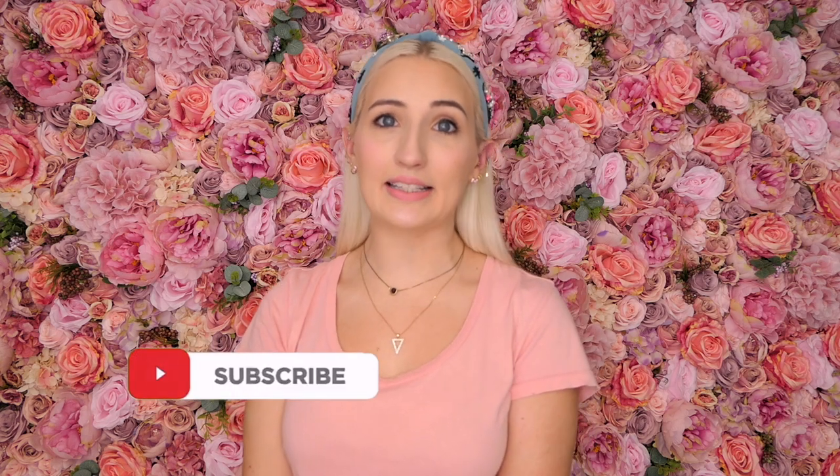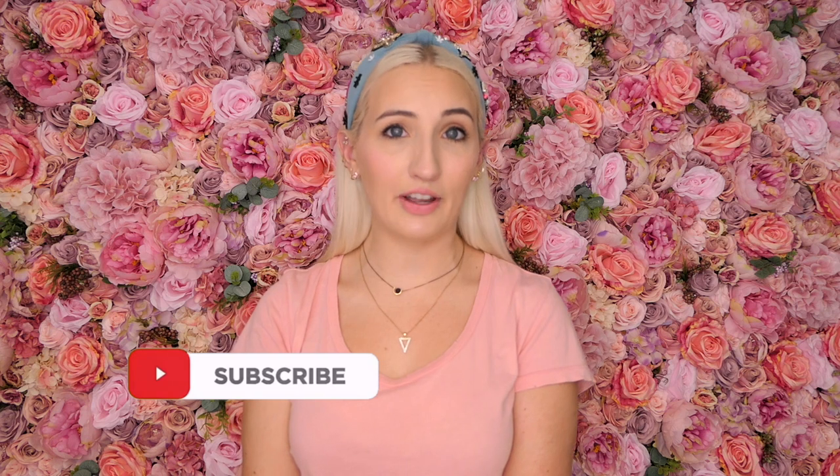Thank you guys so much for watching and I hope you enjoyed this video. I know they're quite similar bags, so knowing the differences can help you make an educated decision about which bag fits best in your collection. If you have any questions leave them in the comments below — I'll be happy to answer. Please consider subscribing for more videos on luxury handbags, fashion, and style. Follow me on Instagram to see how I style my bags. See you guys next time, bye!